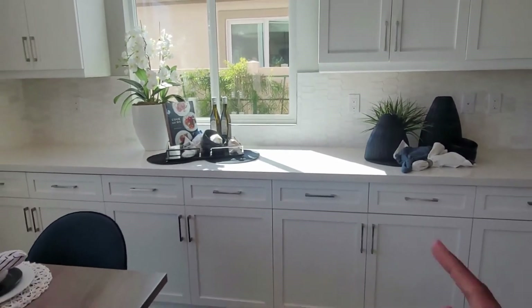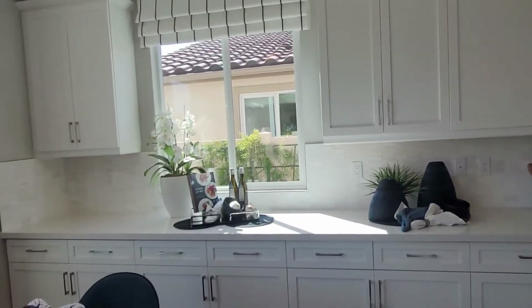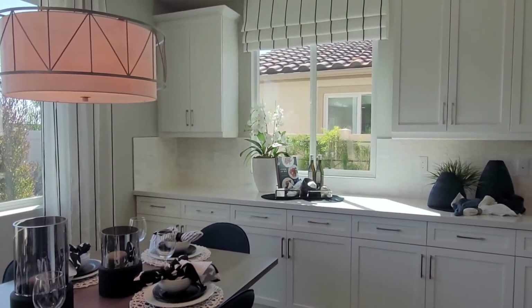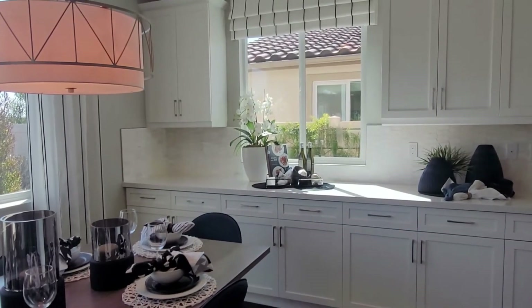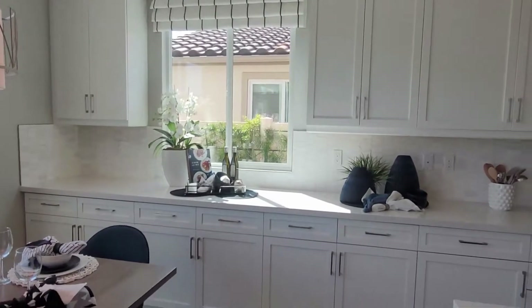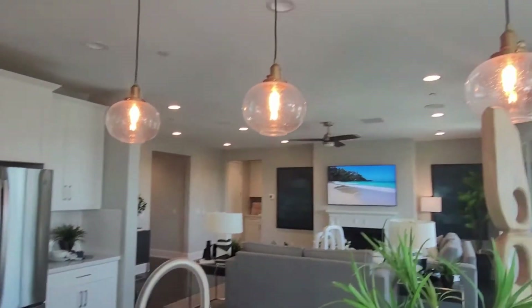I'm guessing the extended counter from here to there will be an upgrade, because usually it only comes with one side. The purpose of a model home is that it allows you to be able to design and customize your space according to how you want it, and to envision what you can do with this space.